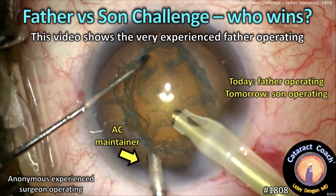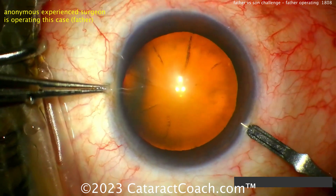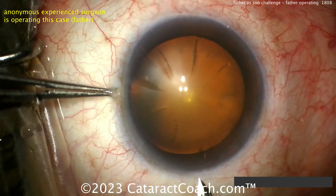We're going to show you a video today of the father operating, and tomorrow the son is operating. This surgeon is very experienced — tens of thousands of cases — and the surgeon is somewhere around age 60 to 65.